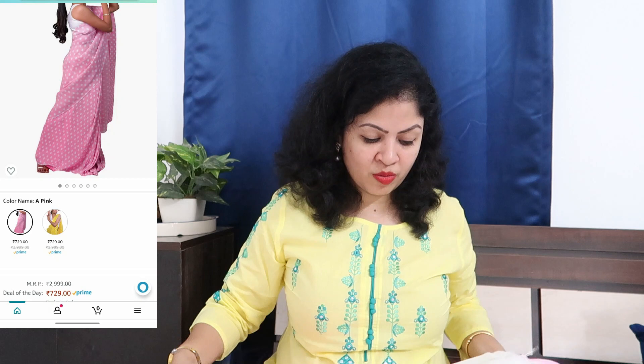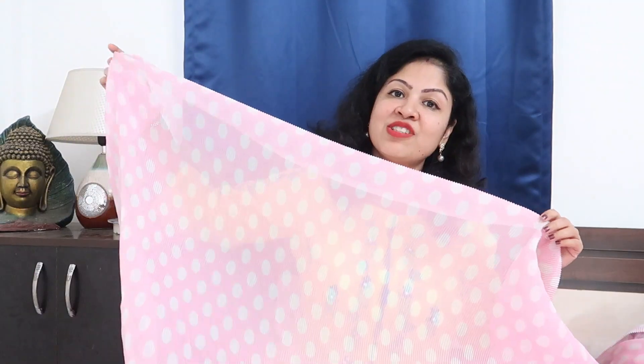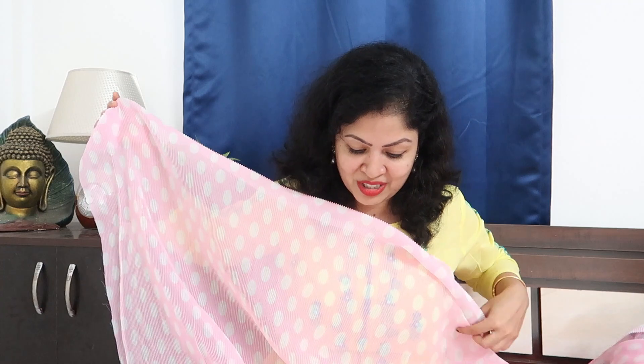Next is a crushed pleated saree — pretty sarees have been trending since last year and polka dot fashion is currently also very trendy. I got a pink shade from Sidhidata store. This comes with a blouse piece and is currently priced at 729 rupees. The fabric is a BB pink color in crushed pleated georgette with polka dots.